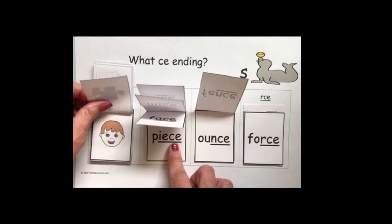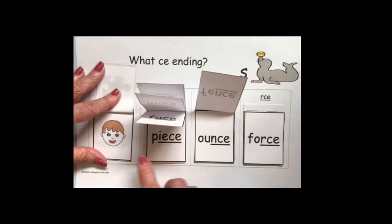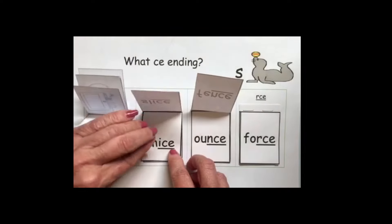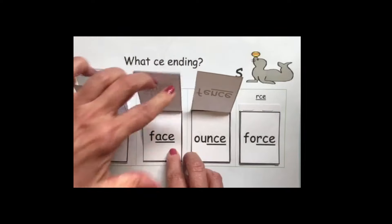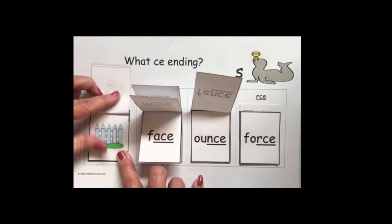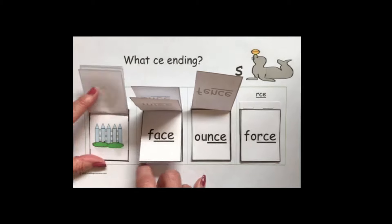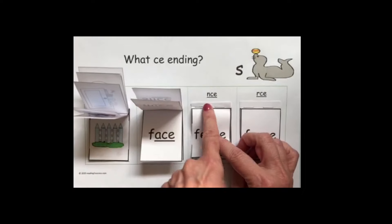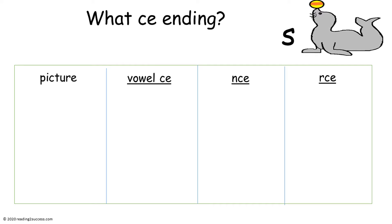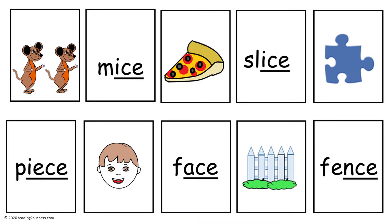Next is face — a vowel followed by CE, spelled F-A-C-E. Then fence — it ends in N-C-E, spelled F-E-N-C-E. These are the three templates that were used in the last video demonstration.